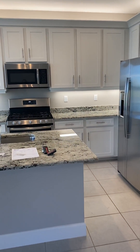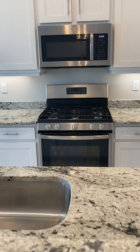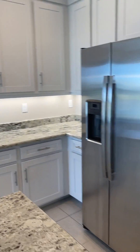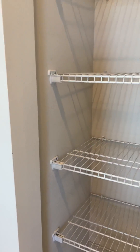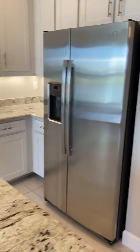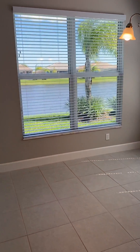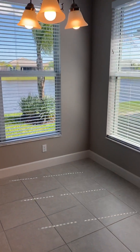Stainless steel appliances, sink in the island, and very unusual to have a gas range, which is great if you like that. Small pantry. Appliances are GE. Lots of light in here too — there are actually three windows through this little dinette area looking over the lake.